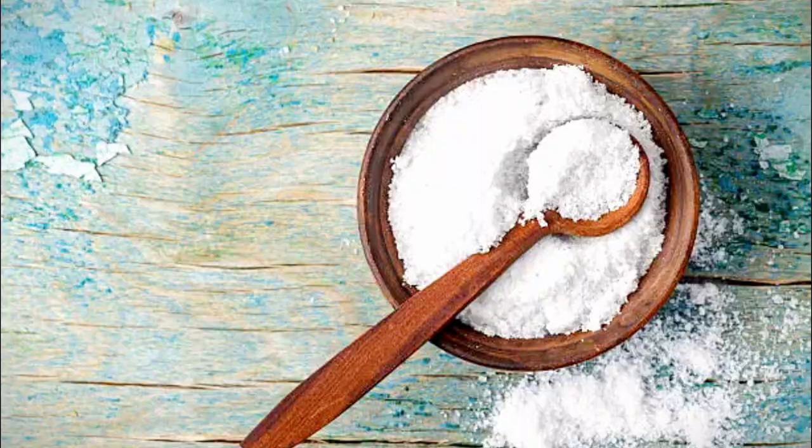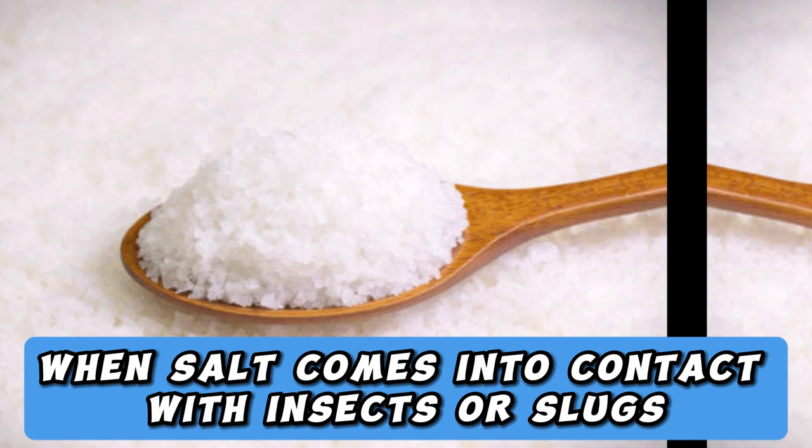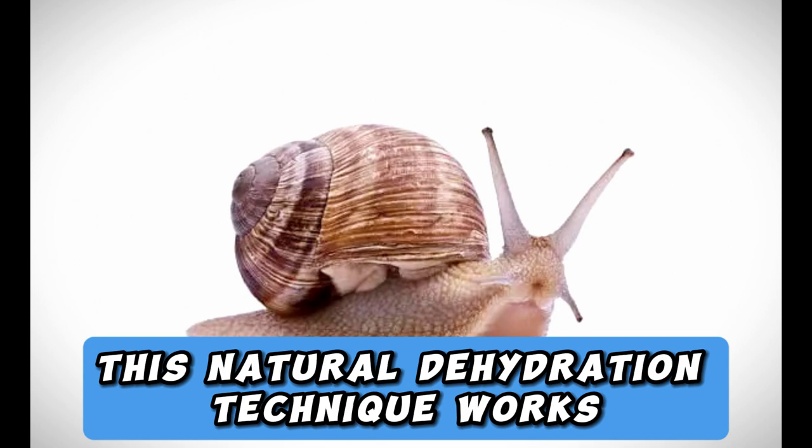1. Dehydration Delight. Salt can desiccate and dehydrate pests. When salt comes into contact with insects or slugs, it saps their bodily fluids, causing them to wither and perish. This natural dehydration technique works effectively against slugs and snails, which rely on a moist environment to thrive.